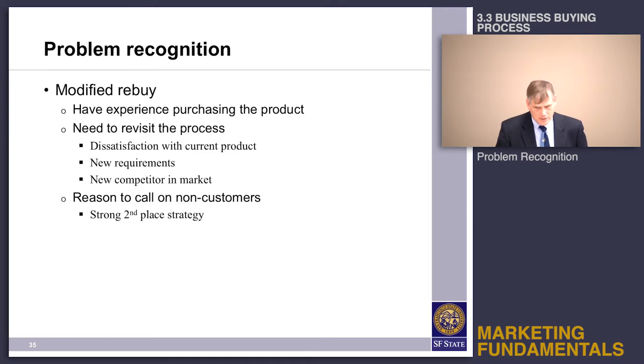Then you've got the modified rebuy. This is where you have experience purchasing the product but for some reason you're not happy — either you had a bad experience with your product, you've got some new requirements, or your boss read in US News and World Report that there's a really cool new product out there and tells you to get it.